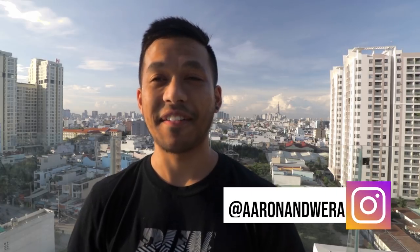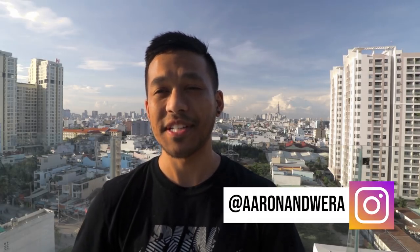What's up guys, it's Aaron from Aaron and Vera. If you are an expat or a new teacher and you've just moved to Vietnam, do not make the same mistake we made — don't go to just any estate agent and find any apartment and sign a lease for 12 months without first looking at service apartments.